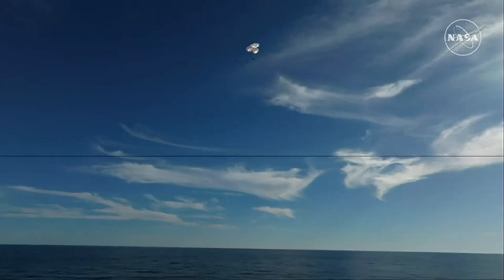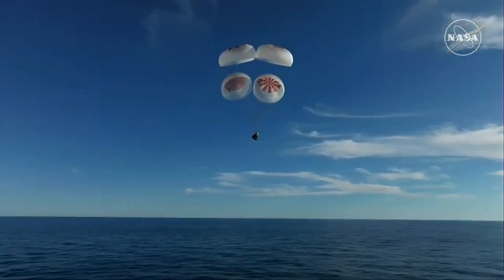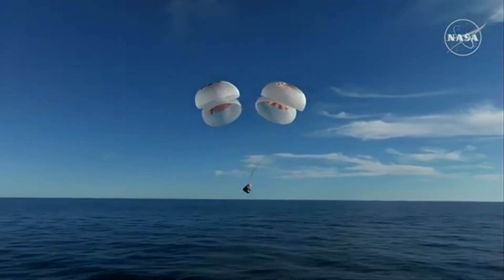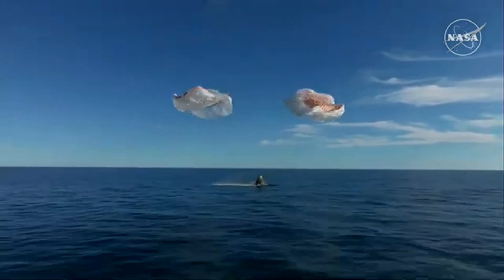Crew 9 just minutes away from splashing down. This is relocated in the Gulf of America, off the coast of Tallahassee, Florida. And splashdown — Crew 9, back on Earth.